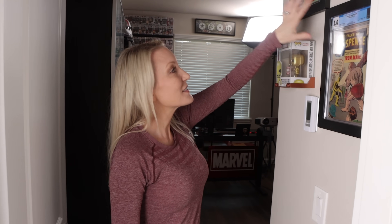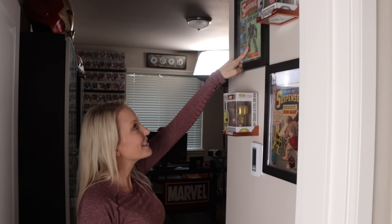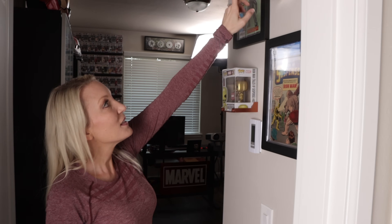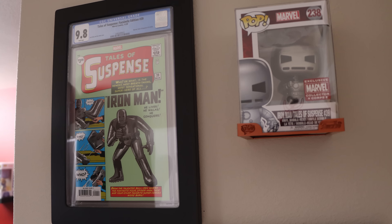Let's start out here in the entry of my husband's office. These two comic books are the first and second appearance of Iron Man. This one is a reprint of the first appearance and this one is the real deal. He also has the first and second appearance in Funko Pop form too — this one is when Iron Man was iron, and this is when he turned to gold.